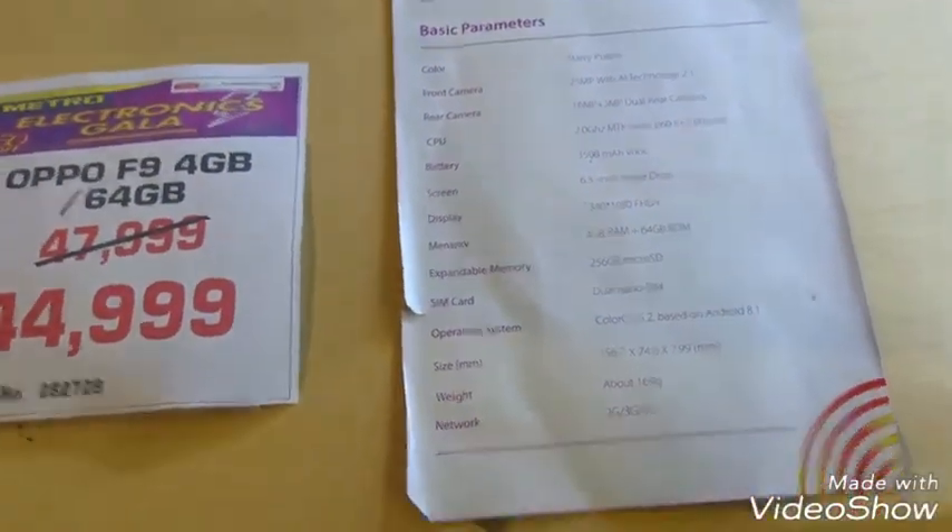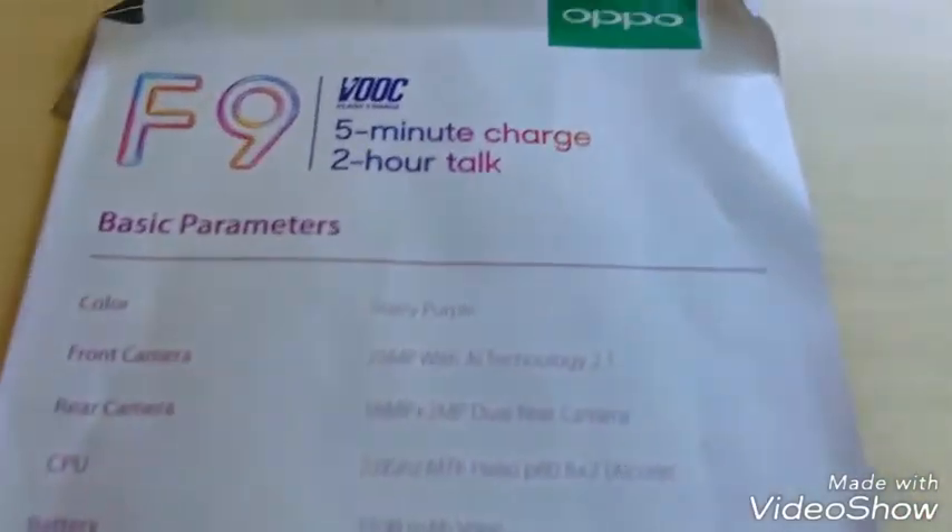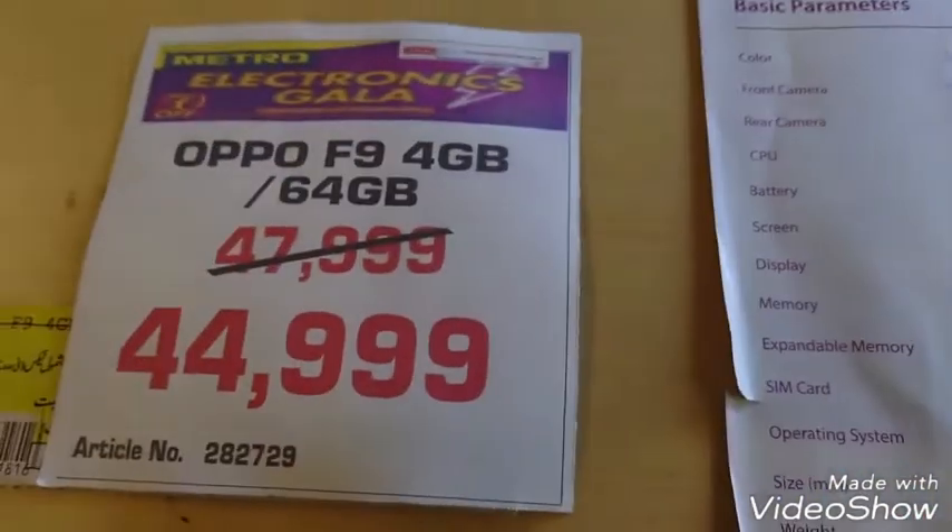This is a 4GB RAM and 64GB ROM mobile with a bezel-less screen with notch. It supports 5-minute charge and 2-hour talk time. This is the Oppo F9.